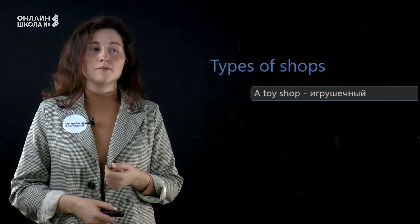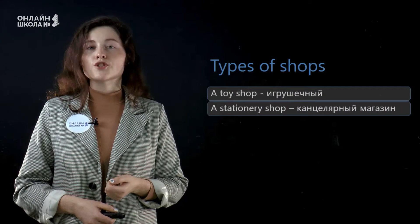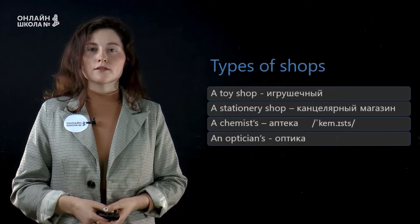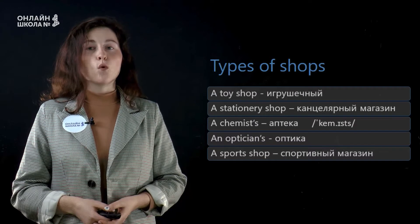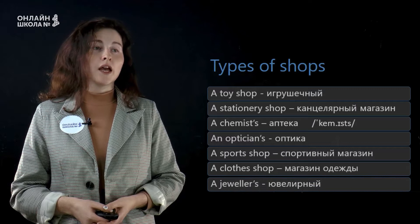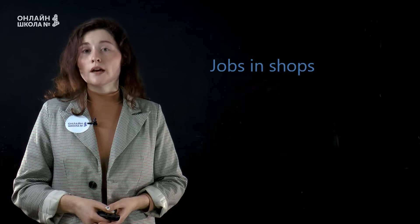Repeat after me. A toy shop. A stationery shop. A chemist's. An optician's. A sports shop. A clothes shop. A jeweler's. An electronics shop.